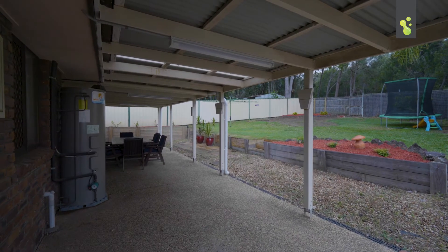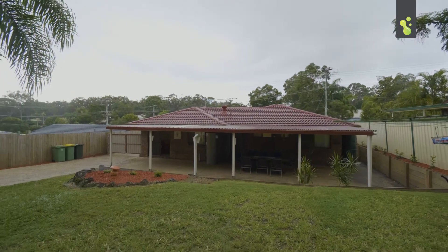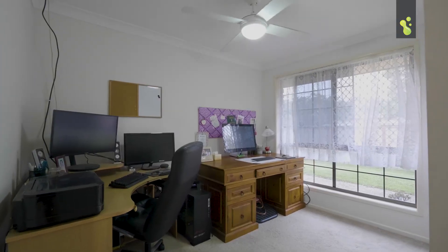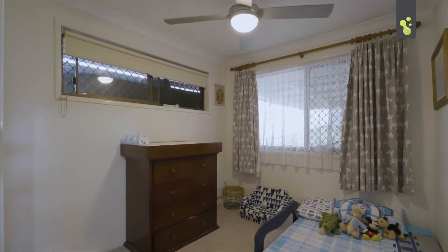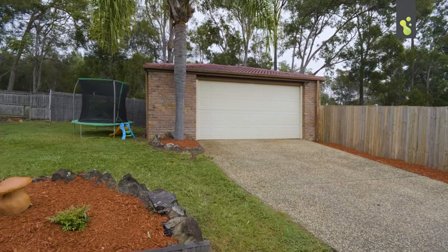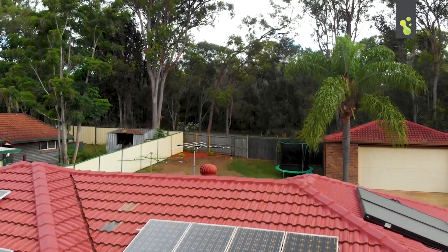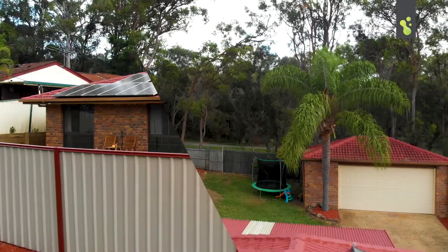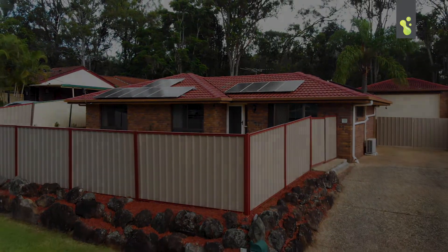All of this leads you out to a huge covered entertaining area overlooking a manicured backyard. A few extra value-adds: security screens, a solar electricity system, a huge solar hot water system, a freestanding double lock-up garage — and all of this is backing onto bushland. Absolutely fantastic, what more could you want?